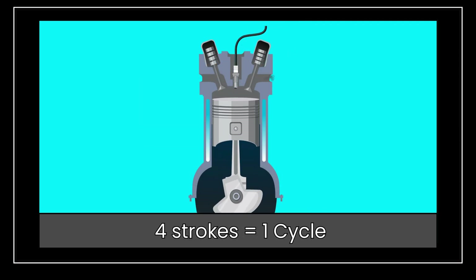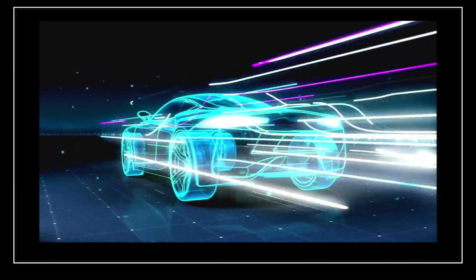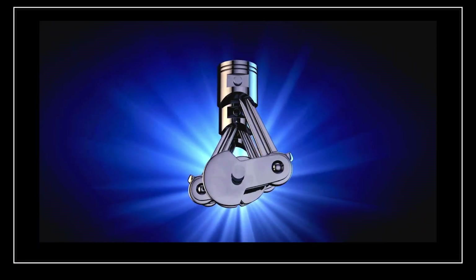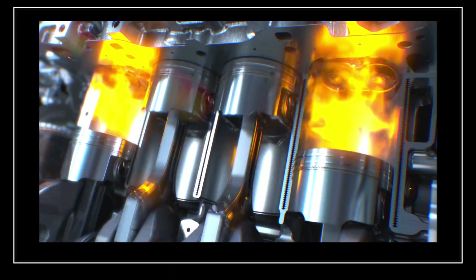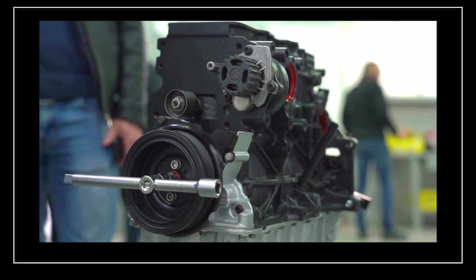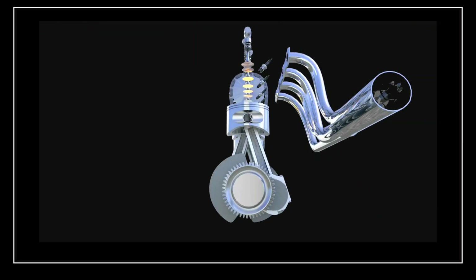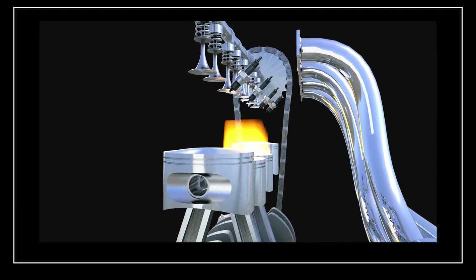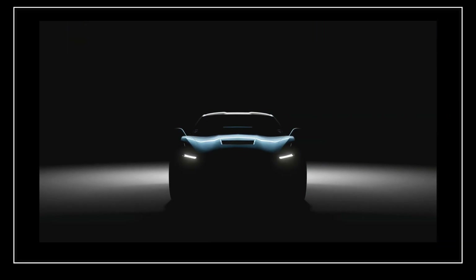The four-stroke cycle keeps repeating, turning fuel into motion and keeping your engine running. It all comes down to the crankshaft, which is connected to the pistons, keeping them moving up and down in a perfectly synchronized rhythm. This four-stroke cycle isn't just happening once — it's repeating thousands of times per minute. And if the engine has multiple cylinders, they don't all fire at the same time. Instead, they work in a staggered cycle: while one piston is in the intake stroke, another might be in the power stroke, ensuring a constant flow of power. This staggered movement keeps the engine balanced, powerful, and efficient, allowing your vehicle to run smoothly without interruption.